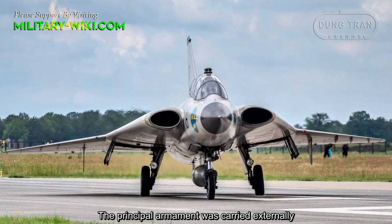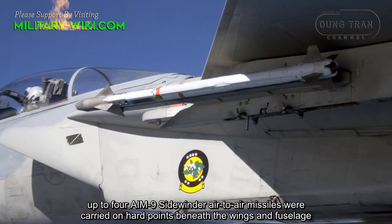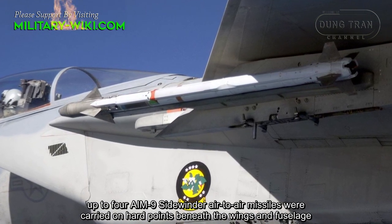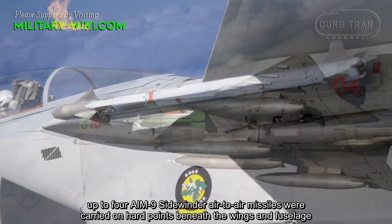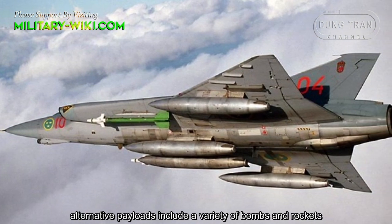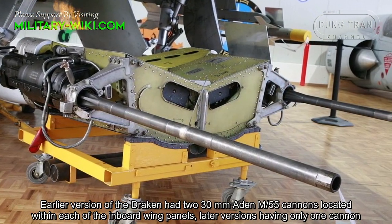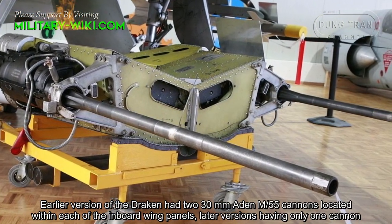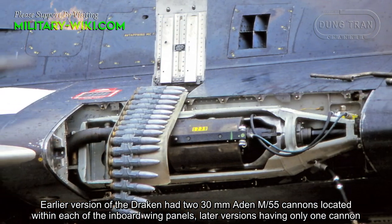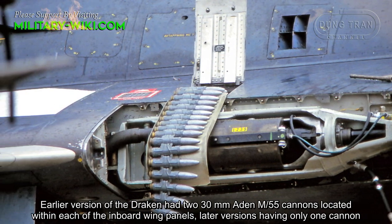The principal armament was carried externally. Up to four AIM-9 Sidewinder air-to-air missiles were carried on hardpoints beneath the wings and fuselage. Alternative payloads included a variety of bombs and rockets. Earlier versions of the Draken had two 13mm ADEN M55 cannons located within each of the inboard wing panels, with later versions having only one cannon.